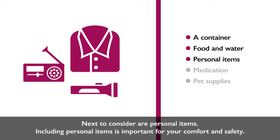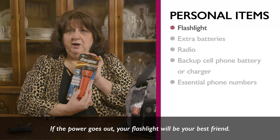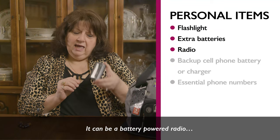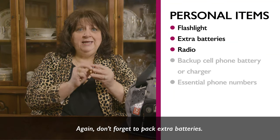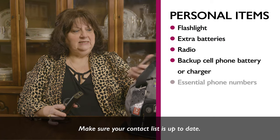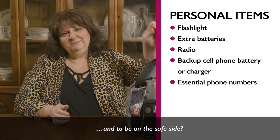Next, consider personal items for your comfort and safety. Gather everything you need to get through the day. If the power goes out, a flashlight will be your best friend — pack one and don't forget extra batteries. To keep track of local news, you'll need a radio: battery-powered, wind-up, or solar. Don't forget your cell phone with a backup battery or charger, and make sure your contact list is up to date, including important numbers like your doctor.